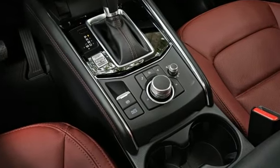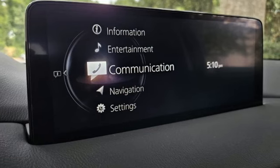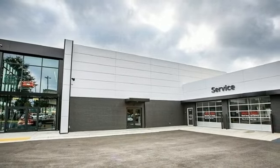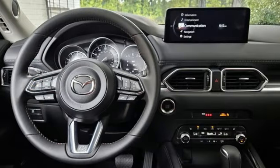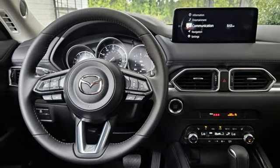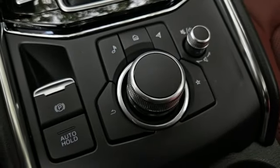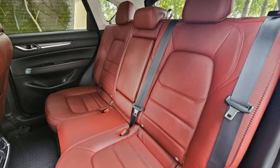Automatic transmission, heated leather sport bucket front seats, streaming audio, auto-dimming rearview mirror, dual-zone climate control, Wi-Fi hotspot, external memory control, express open sliding and tilting sunroof, smart device remote engine start, and inline four-cylinder engine.